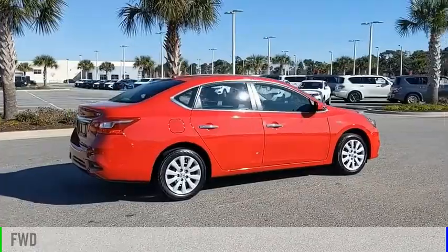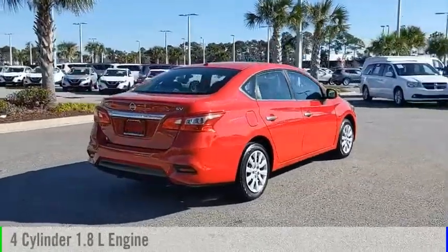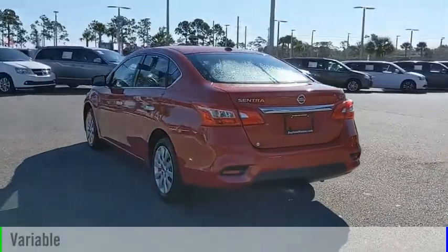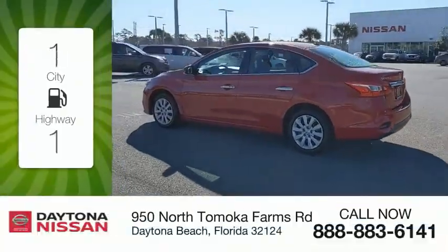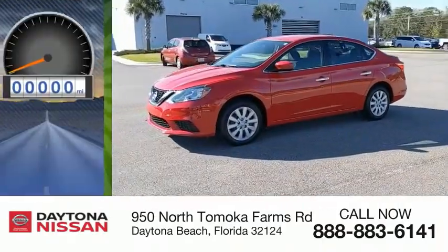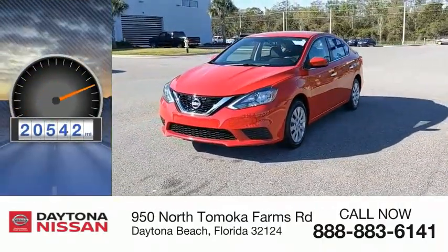This vehicle is powered by a front-wheel drive, four-cylinder, 1.8-liter engine and comes with a continuously variable transmission. Great fuel efficiency saves you money by requiring fewer trips to the gas station. This vehicle has less than 25,000 miles.